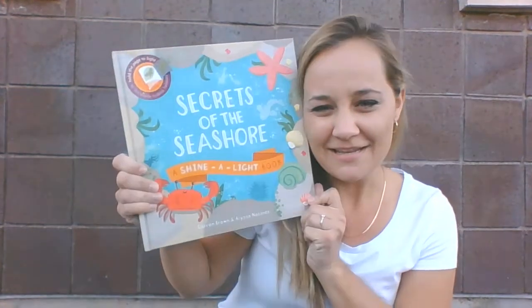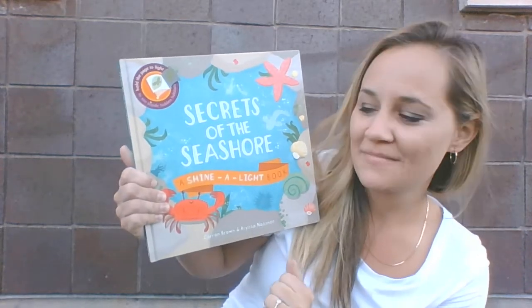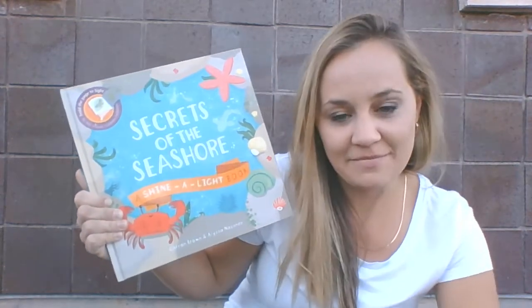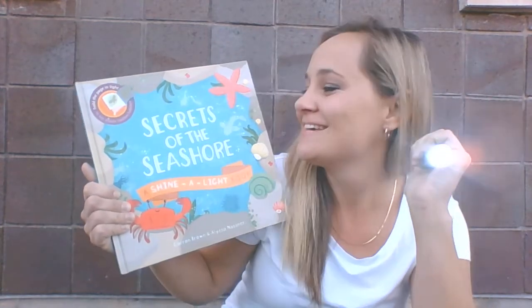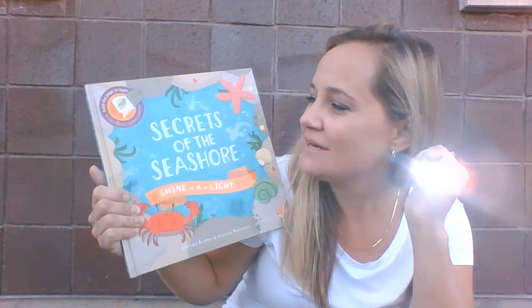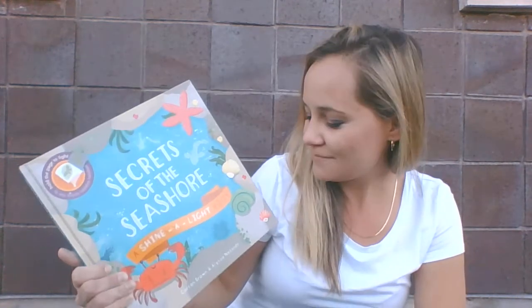Hi boys and girls! Today I have a story for you that requires you to use your sense of sight. This is a story that Acasa let me borrow. It is called Secrets of the Seashore, a Shiny Light book. That means I need a flashlight, because when I shine it on the pages, images will appear. Here we go.